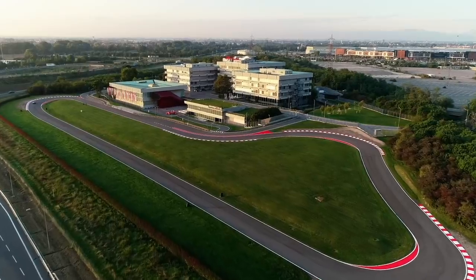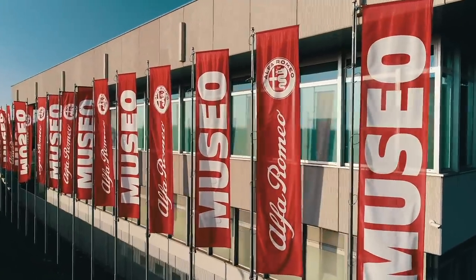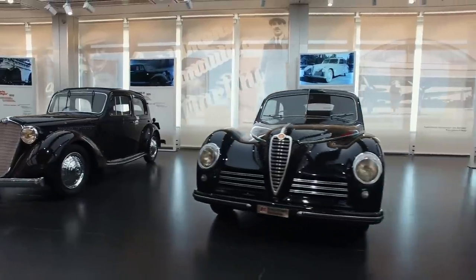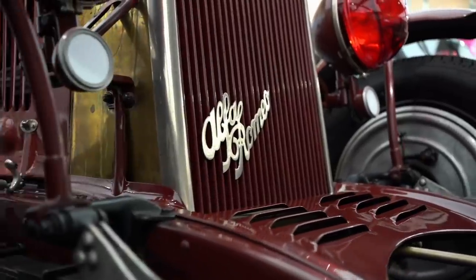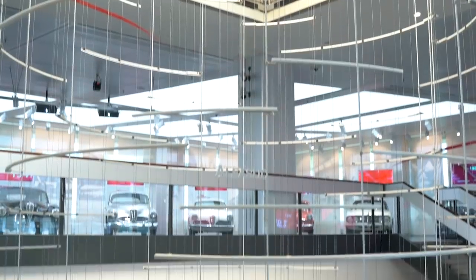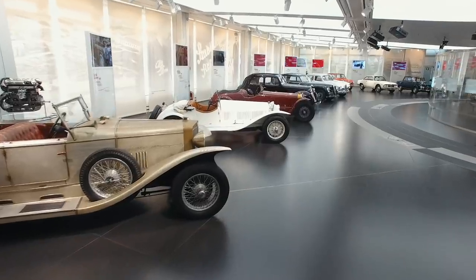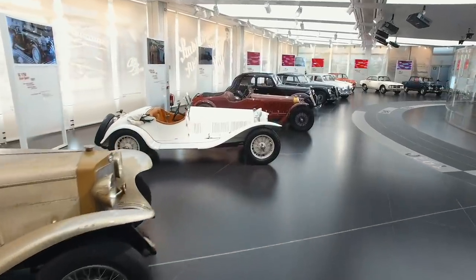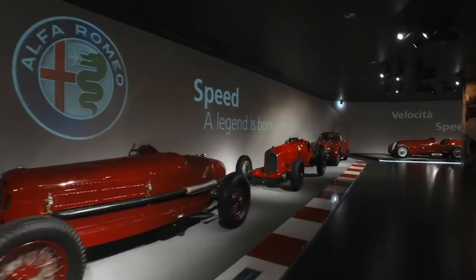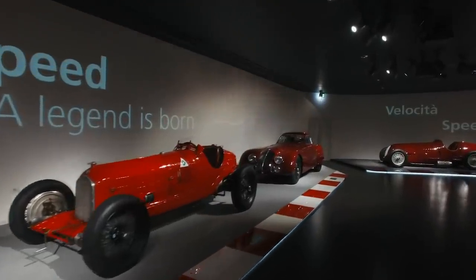The Alfa Romeo Museum is located in Arese near Milan, in a renovated area of the historic Alfa Romeo headquarters. The museum hosts some of the most important models from the brand's collection. The exhibits are organized into three areas: Timeline, presenting the history of Alfa Romeo; Beauty, dedicated to the stylistic evolution of the brand; and Speed, which commemorates technological innovation and racing victories.